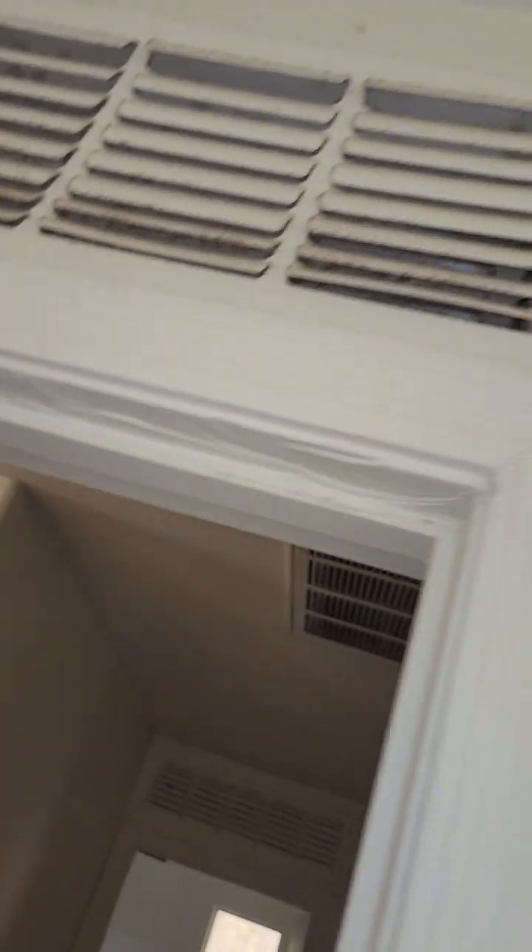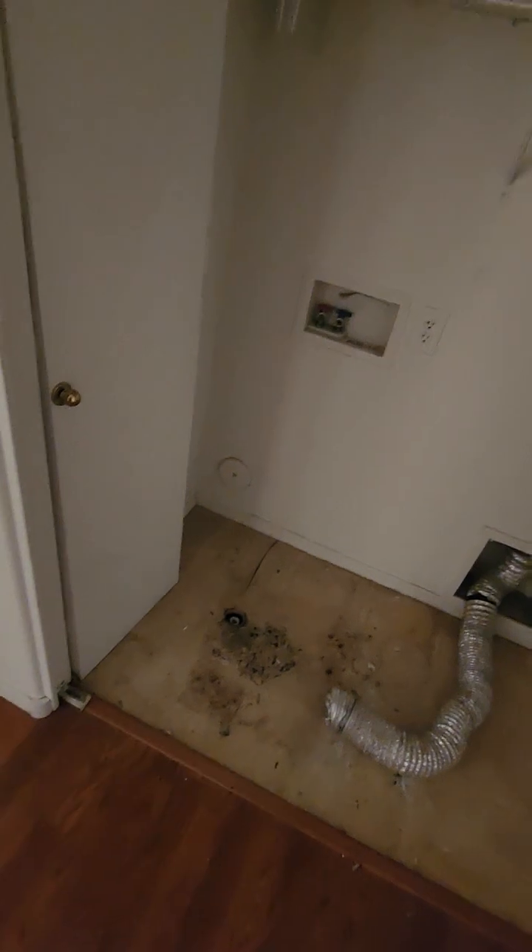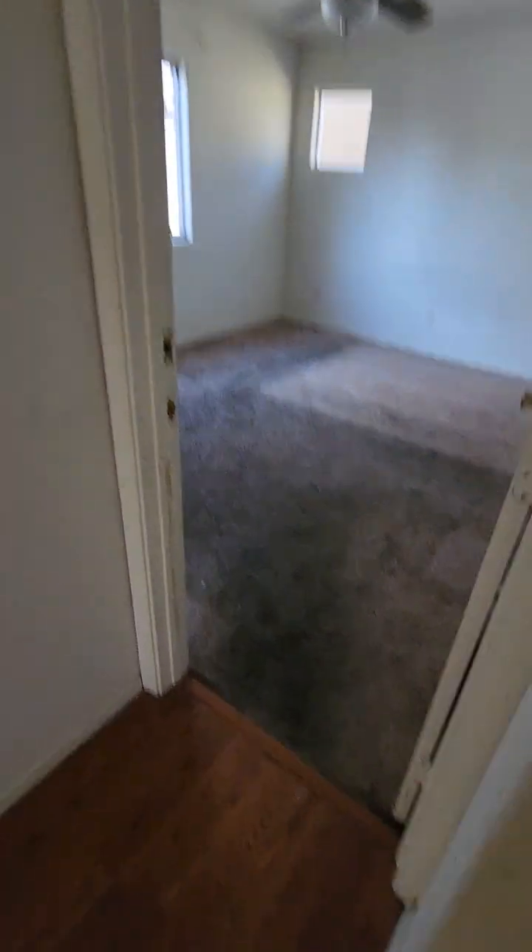This is the first bedroom at the top of the stairs. New carpet would help. I turned the flash off. Some of the screens are missing — I think there was a screen on this window. These carpets are just trashed, they're filthy. I'm not sure what's going on with that switch but obviously that needs to be fixed.